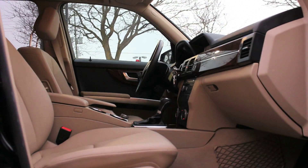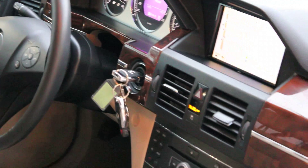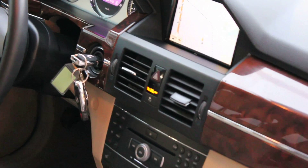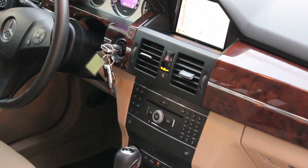This GLK 350 is a local one-owner car, is Carproof verified, and is accident-free. It features factory navigation, Parktronic Park Assist with reverse camera, and 20-inch alloy wheels.